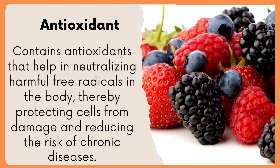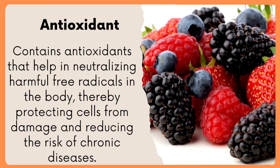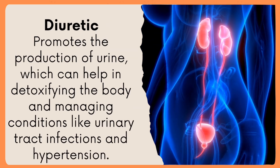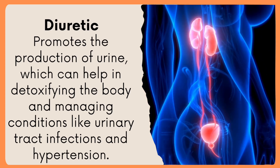Antioxidant: contains antioxidants that help in neutralizing harmful free radicals in the body, thereby protecting cells from damage and reducing the risk of chronic diseases. Diuretic: promotes the production of urine, which can help in detoxifying the body and managing conditions like urinary tract infections and hypertension.